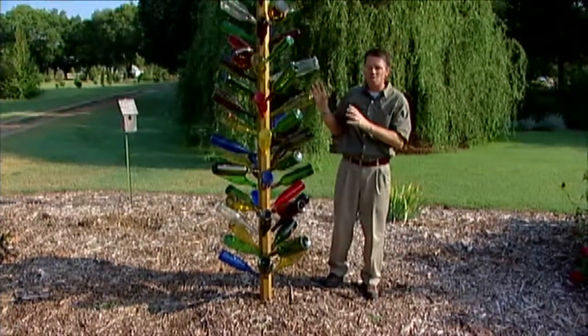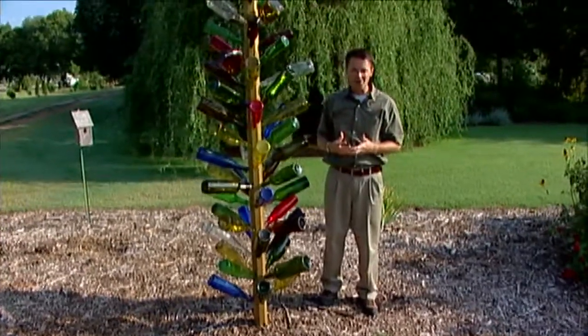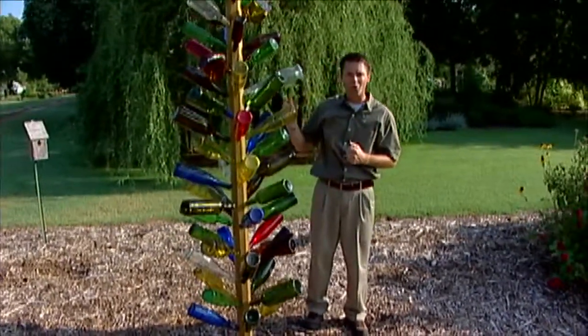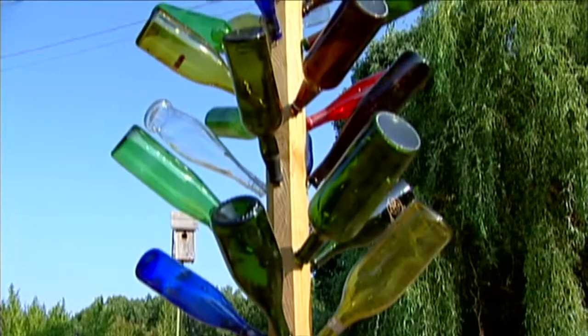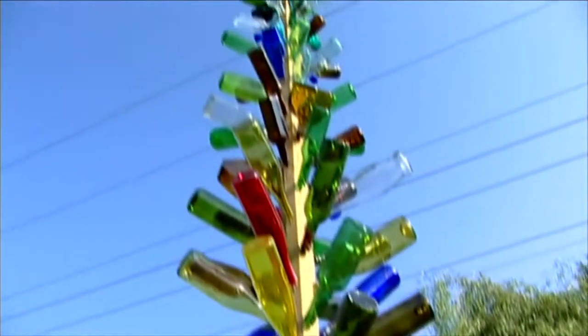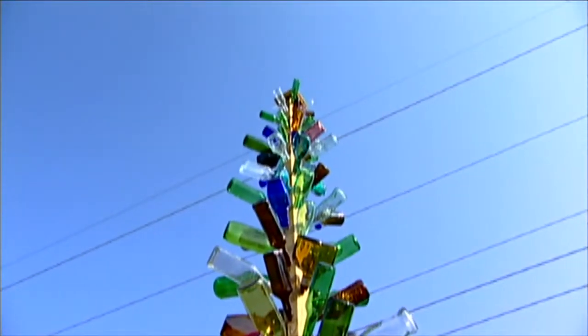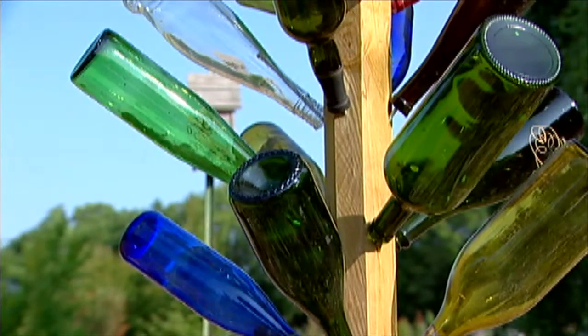This bottle tree was a gift to us by one of our ambassadors, Olin Thomas. We want to thank Olin for the great job he did putting this together. It also has special meaning because Olin solicited our group of volunteer ambassadors for different bottles, and we all contributed bottles to our bottle tree.